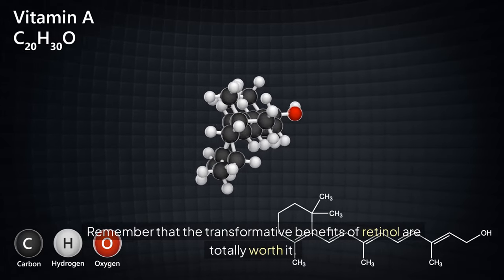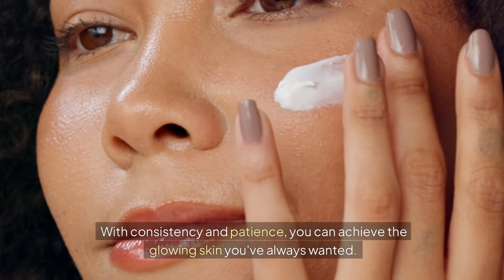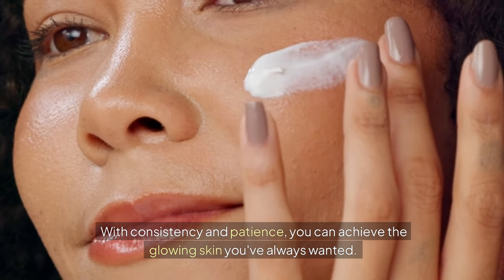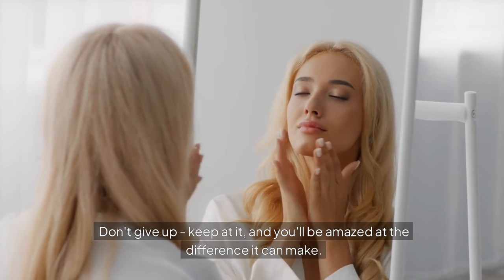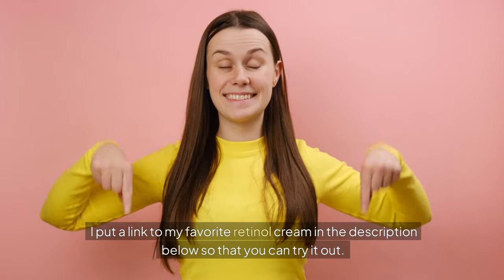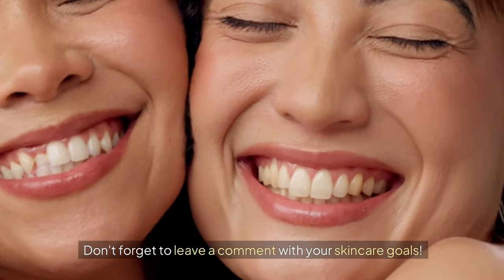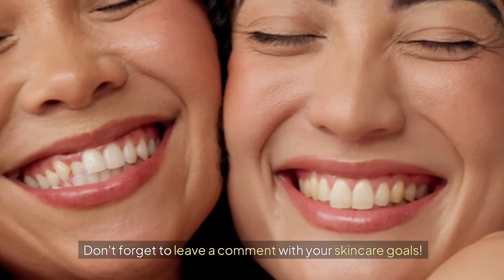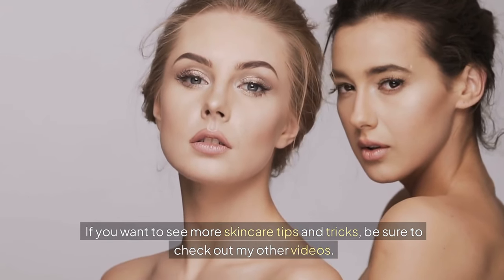Remember that the transformative benefits of retinol are totally worth it. With consistency and patience, you can achieve the glowing skin you've always wanted. Don't give up — keep at it, and you'll be amazed at the difference it can make. I put a link to my favorite retinol cream in the description below so that you can try it out. Don't forget to leave a comment with your skincare goals, and if you want to see more skincare tips and tricks, be sure to check out my other videos.